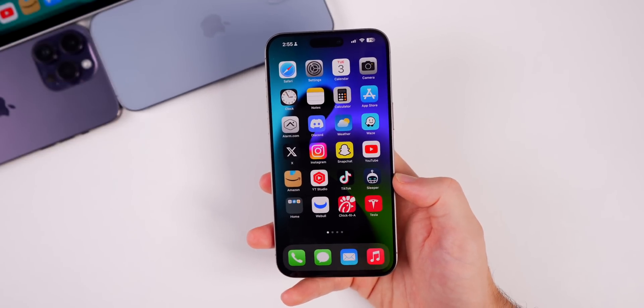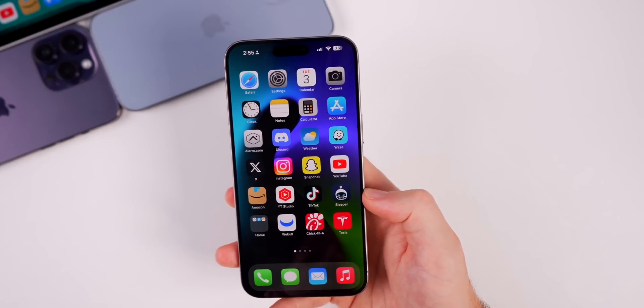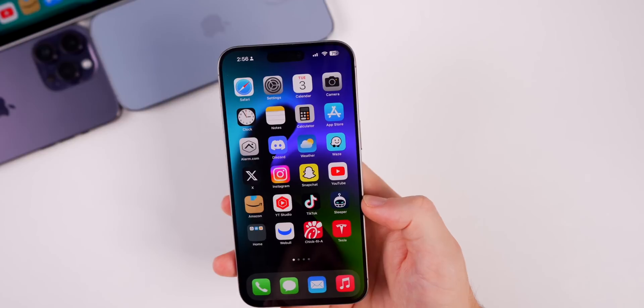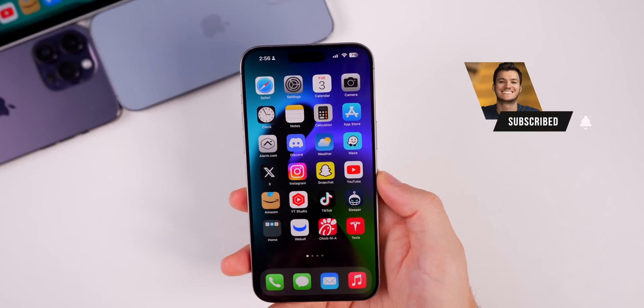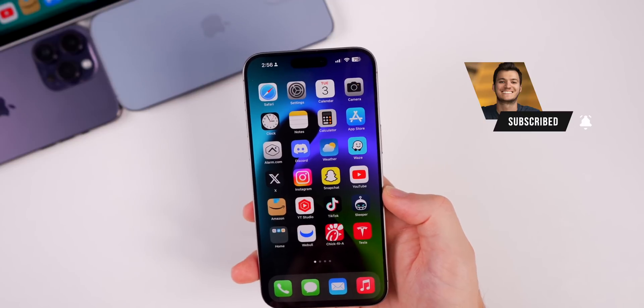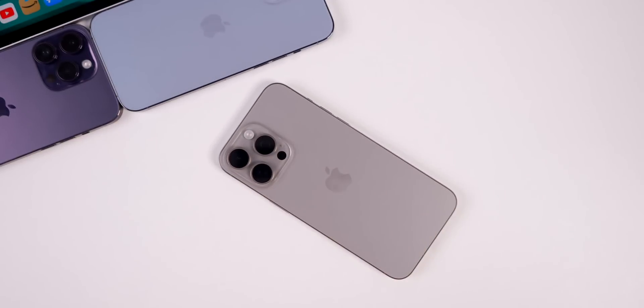That's iOS 17.1 beta 2 — clearly not as much going on as beta 1, but hopefully we see more changes as the betas continue. If you enjoyed this video, give it a thumbs up and subscribe for more iOS 17 coverage. Thanks for watching and I'll see you soon.